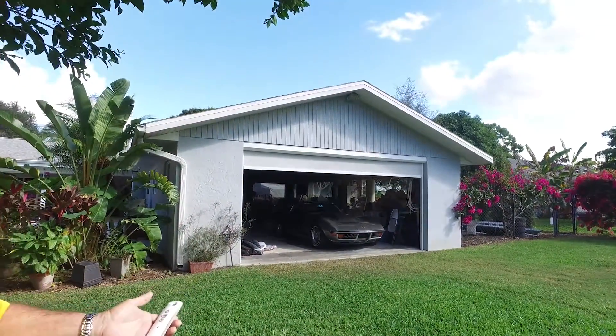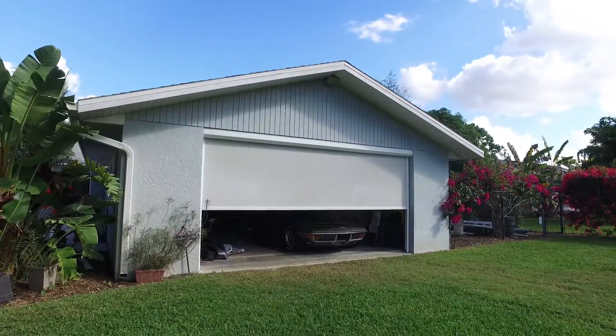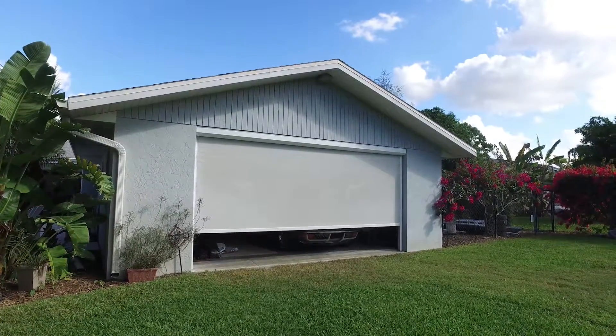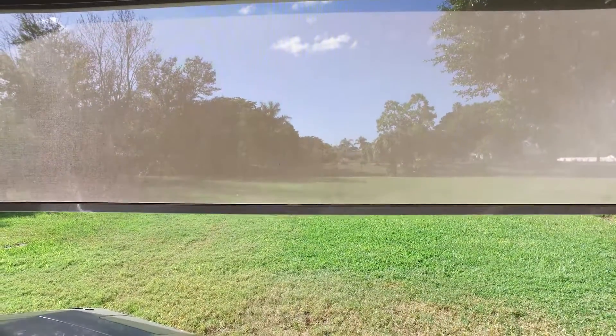So where do people usually get these screens installed? Well, it depends on their needs. We do a lot of garage door screens, also we do a lot of entryways, front doors, and lanais as we have here.